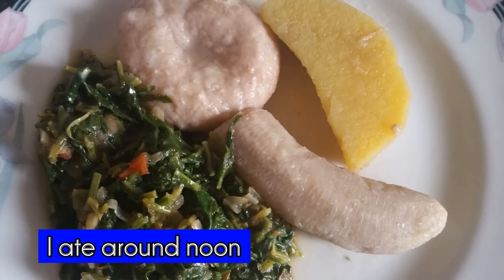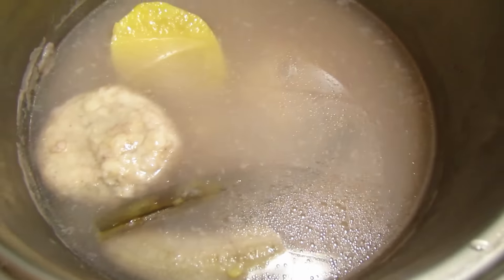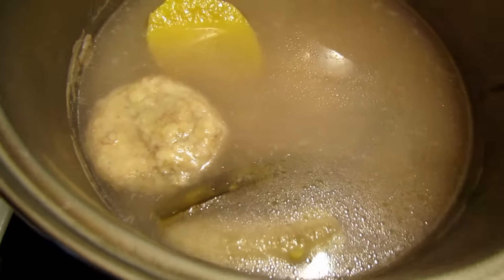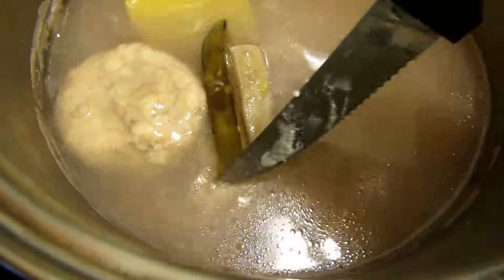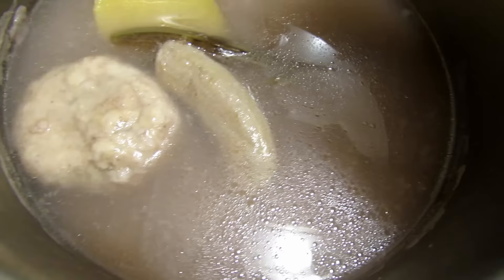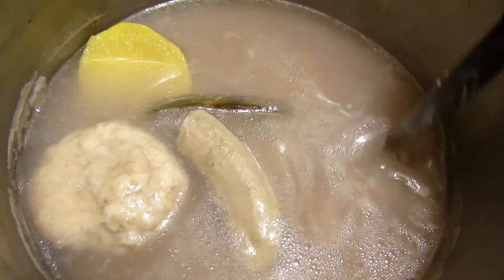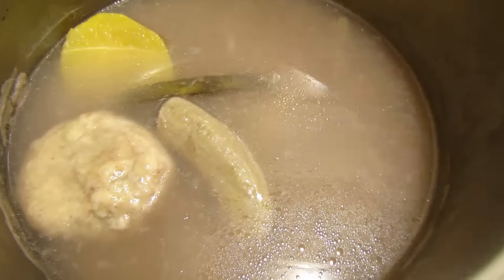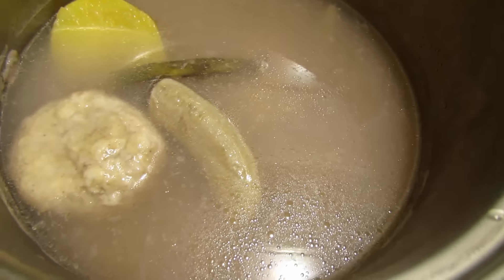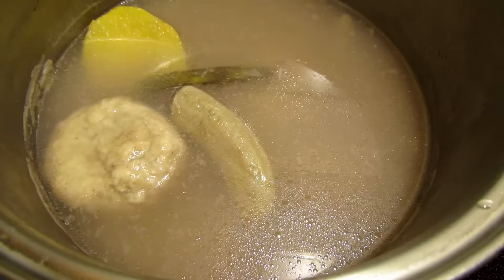It's a Jamaican breakfast with some sauteed greens, banana, dumpling, and yam. My mother made this morning. You've got green banana that's roasted, dumpling which is made from flour and water, yam, and there was potato as well. The breakfast is often full of starch, and a traditional Jamaican is not overweight.